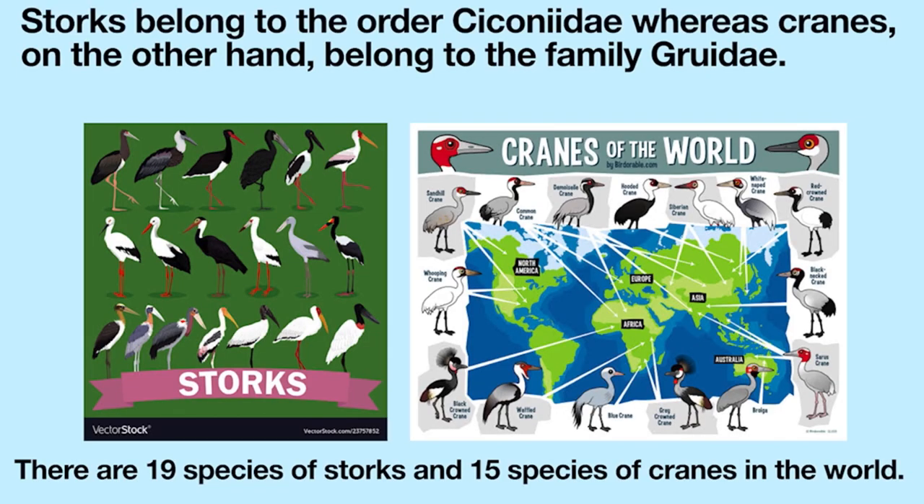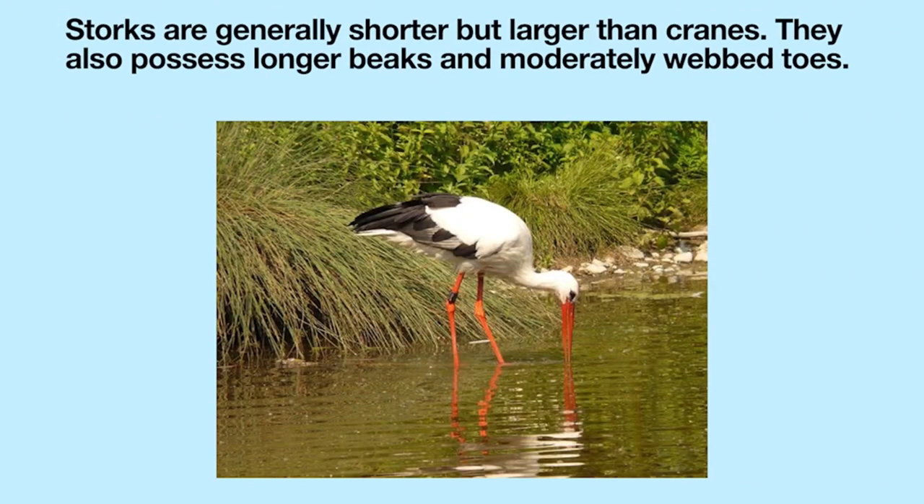Storks belong to the order Ciconiiformes, whereas cranes belong to the family Gruidae. There are 19 species of storks and 15 species of cranes in the world. Storks are generally shorter but larger than cranes. They also possess longer beaks and moderately webbed toes.